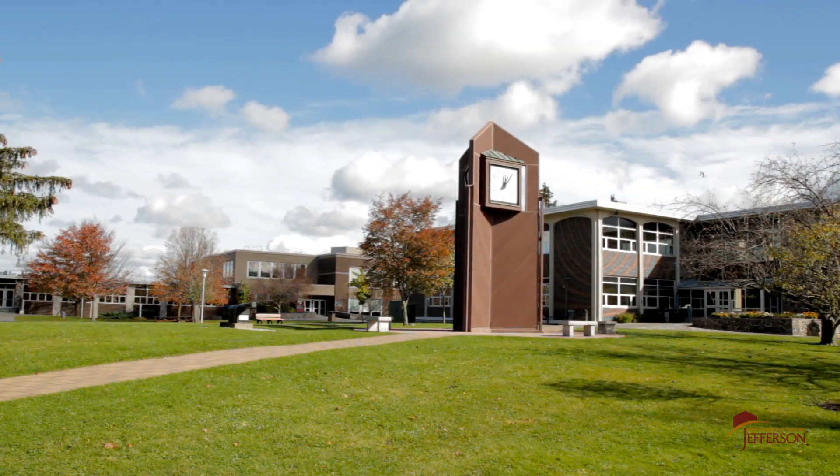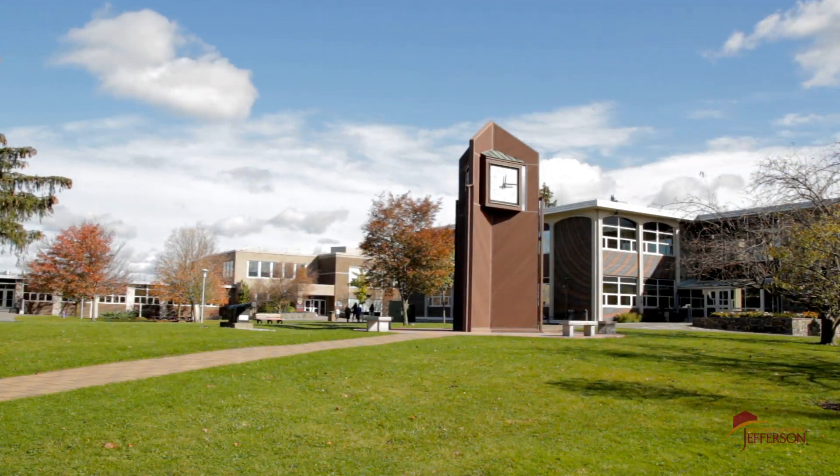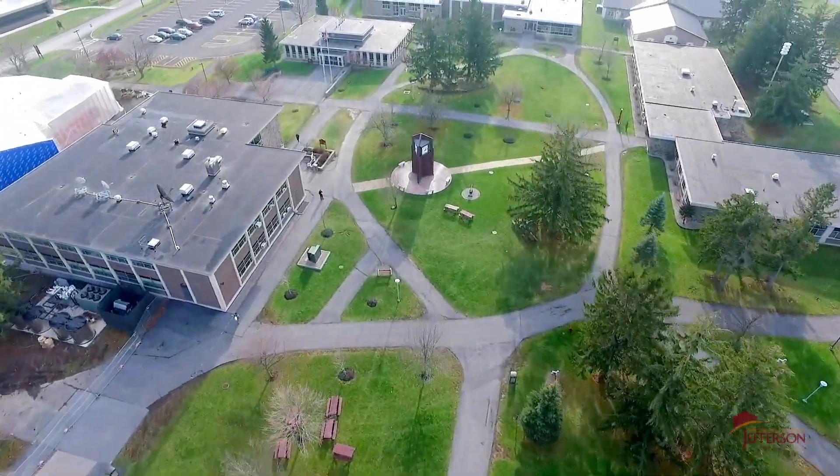Welcome to SUNY Jefferson. We are one of 30 SUNY Community Colleges in New York State and we offer over 40 programs to our students. Our campus has so much to offer, so let's get this tour started.